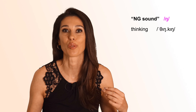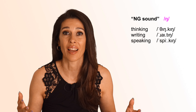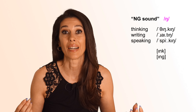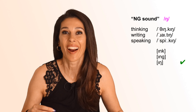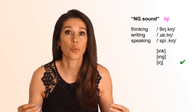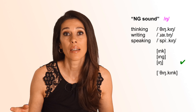Next is the NG sound at the end of words like thinking, writing, speaking, etc. Because this is an exotic sound for many non-native speakers, they tend to pronounce the endings like INK or ING instead of ING. It took me a while to learn how to make that NG sound as well. If you still can't pronounce it, you just need time and practice. But you will be perfectly understood even if you say 'thinkin' instead of 'thinking.'